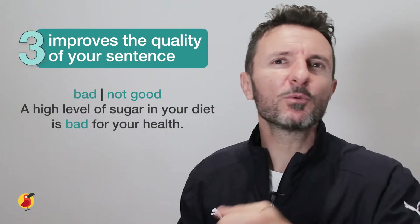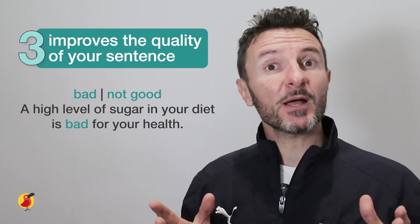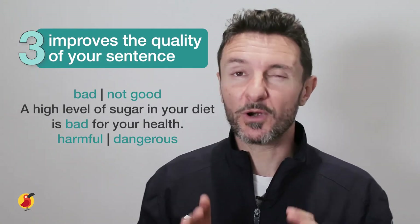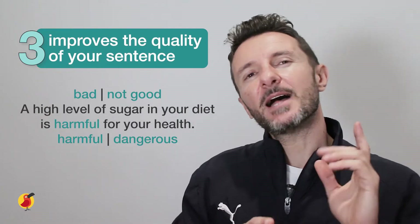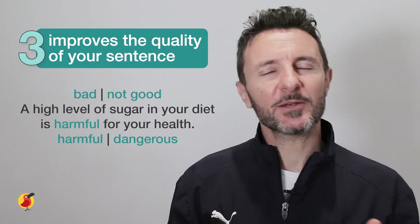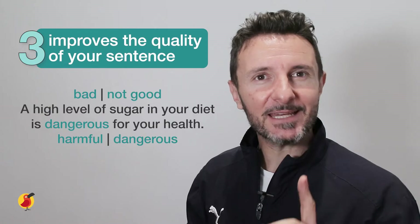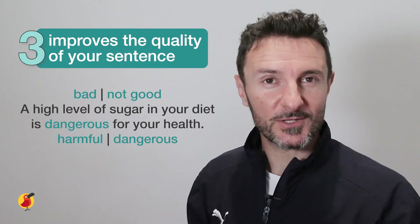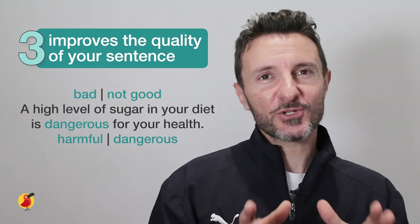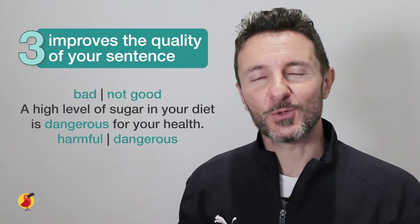So what could we replace these words with? How about harmful or even dangerous? Let's try it with these new, more advanced words: a high level of sugar in your diet is harmful for your health. Doesn't that sound better? This is how learning synonyms is important, but also understanding the context of the question you're answering is important too. This simple strategy can vastly improve your sentences in both your writing and your speaking.